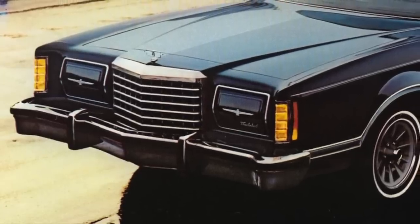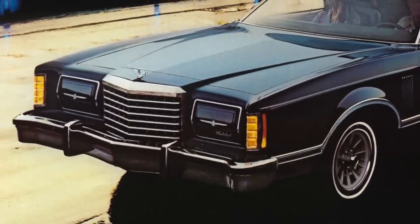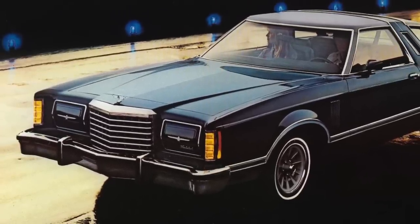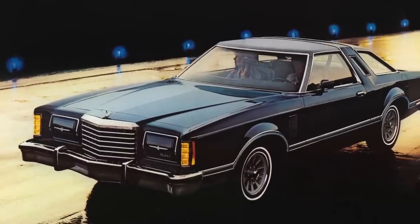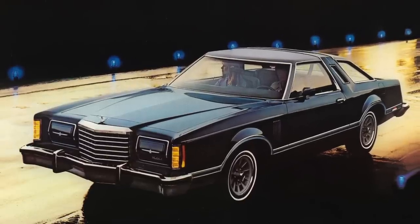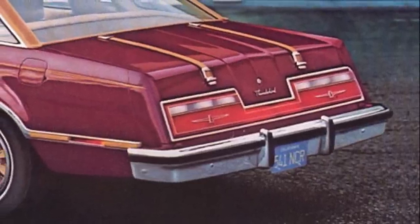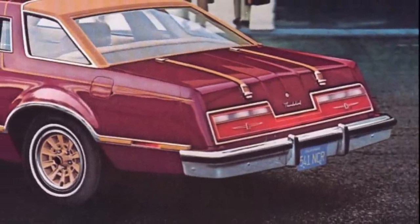Ford had a profits bonanza with the seventh generation 1977 to 1979 Thunderbird, which was based on the mid-size Ford Torino platform. It sold just under 1 million units in three model years, which made it the most successful Thunderbird generation in terms of sales volume per year. Considering it was marketed as a luxury car with only two doors, it's amazing so many were sold.